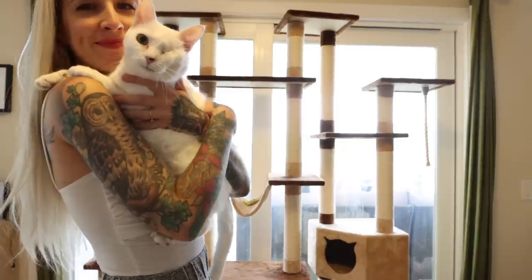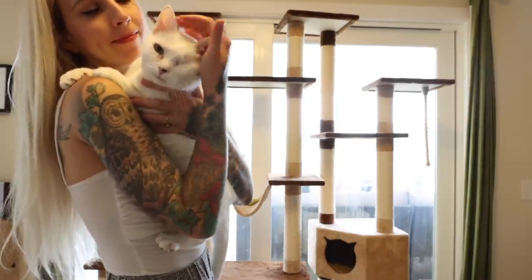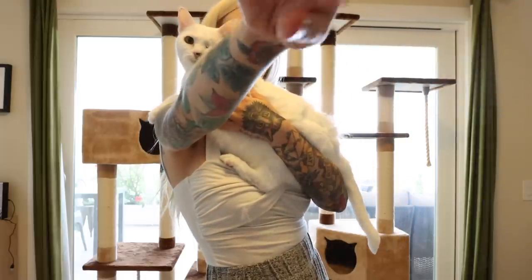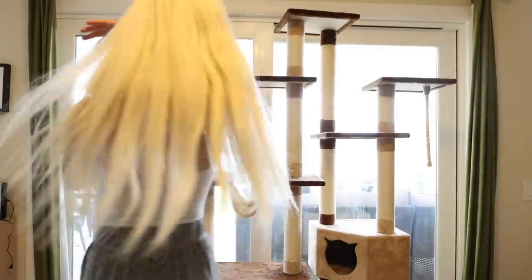She loves loves loves being held, but as I'm petting her there are just clumps of fur coming off. I kiss her and suddenly I have like a Santa beard of cat hair on me. Whatever — I love her, I'm gonna keep kissing her and cuddling her — but my furniture is covered in her hair all the time.